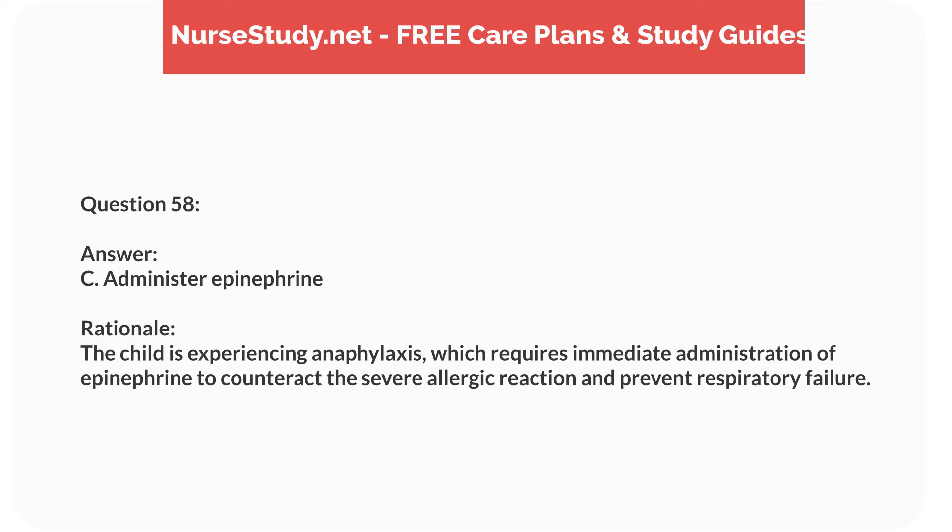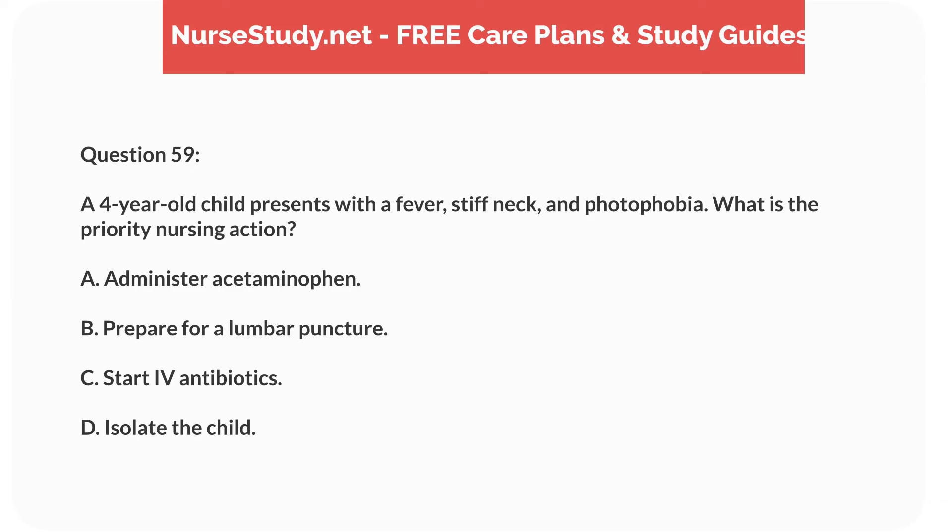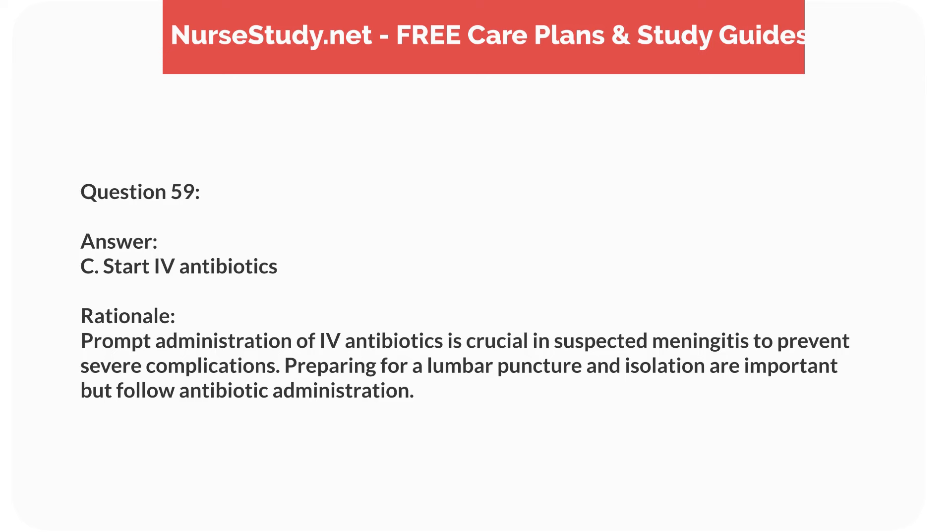Question forty-two. A 10-year-old child with a history of asthma is experiencing a severe asthma attack. What is the priority nursing intervention? Answer: C. Administer a nebulized bronchodilator. Rationale: A nebulized bronchodilator provides rapid relief of bronchospasm during a severe asthma attack. High-flow oxygen and corticosteroids are supportive, while intubation is a last resort.